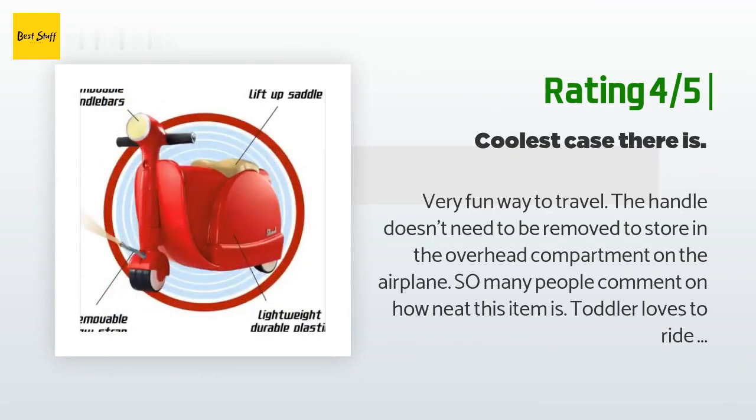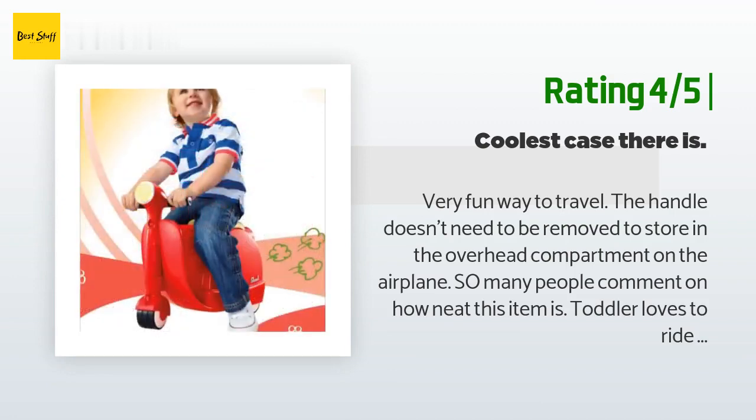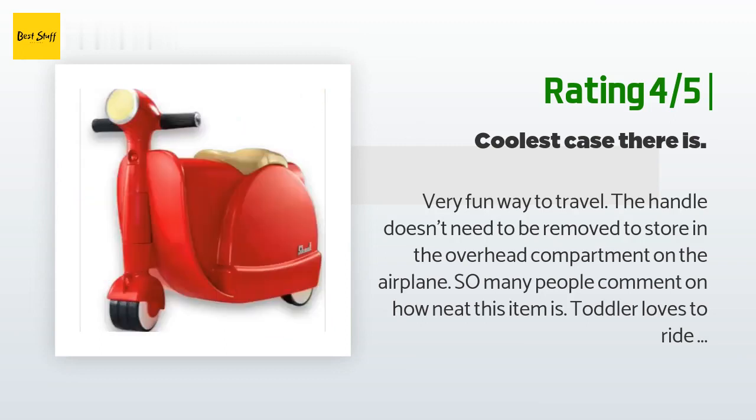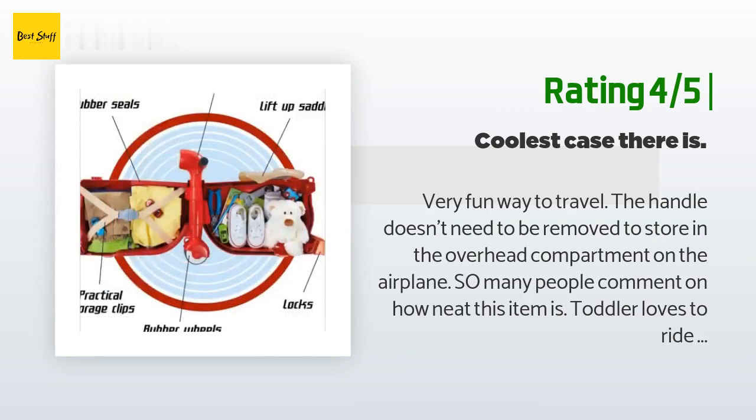Another happy customer said: very fun way to travel. The handle doesn't need to be removed to store in the overhead compartment on the airplane — so many people comment on how neat this item is. Toddler loves to ride on it; however, you must go slow or the case falls over. Toddler was too young to steer the case, and this might have something to do with not being able to keep it upright. I do think as they get older this might not be an issue. Toddler also loves to pull it along.